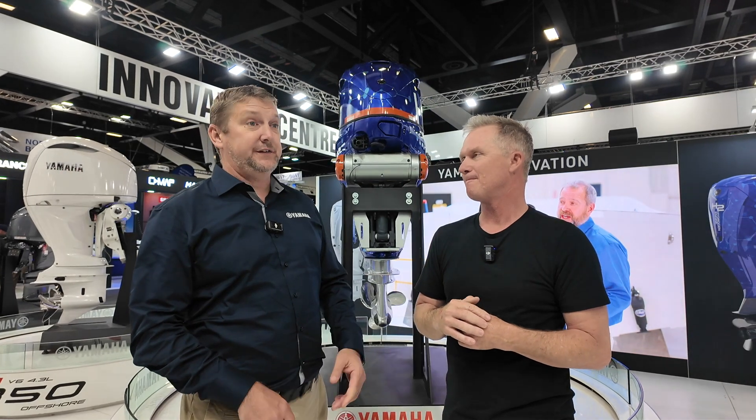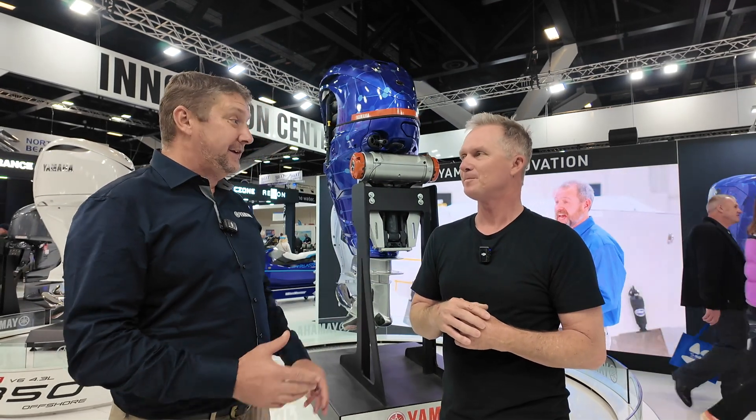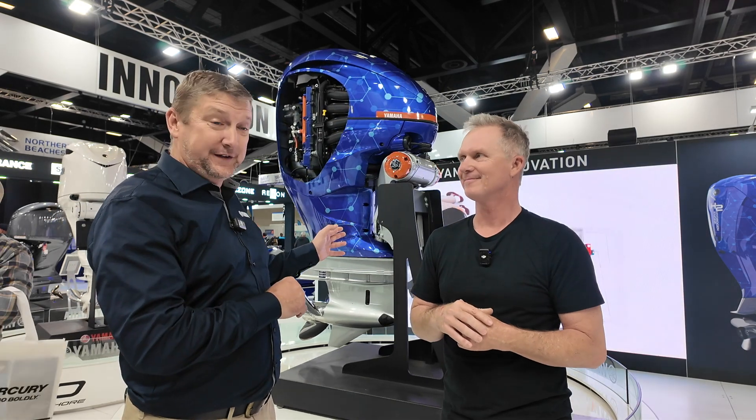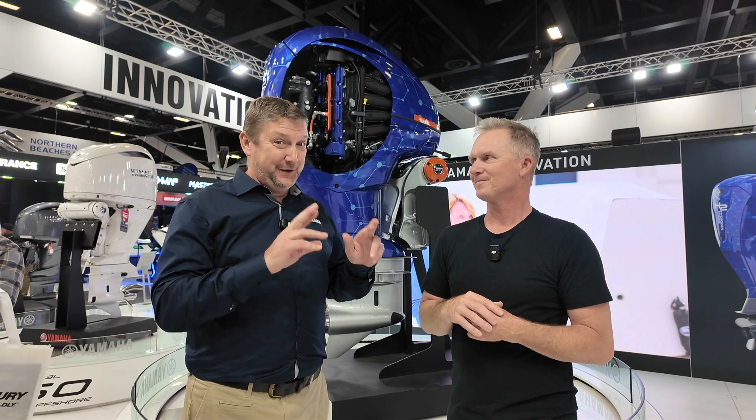Exactly right. And this is a concept engine, so there is a lot of work to do yet. We're going to get this onto the water later this year in Jacksonville in the United States. Super keen to see what the performance results are. Fingers crossed, we're hoping for some really good things.